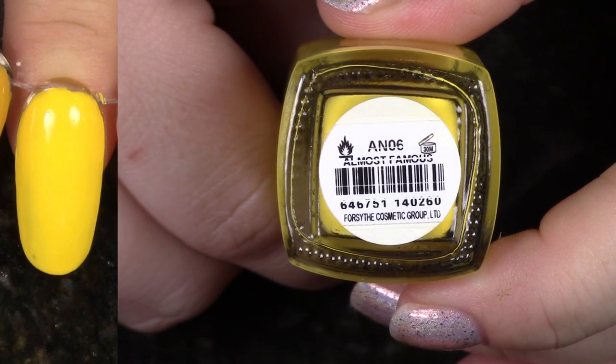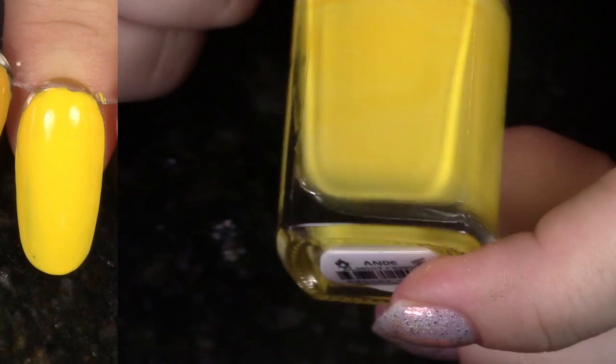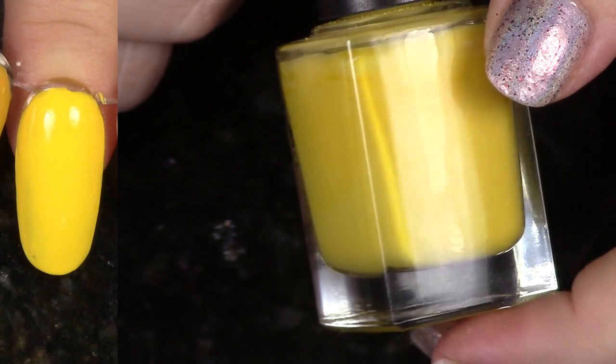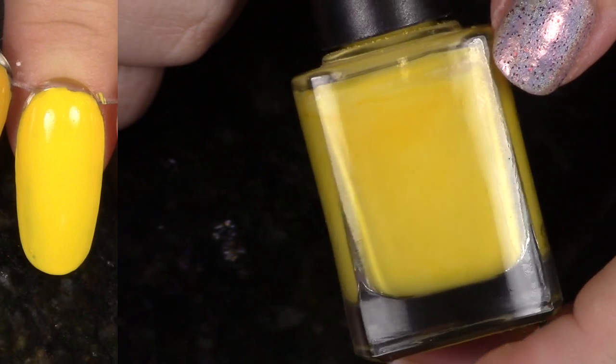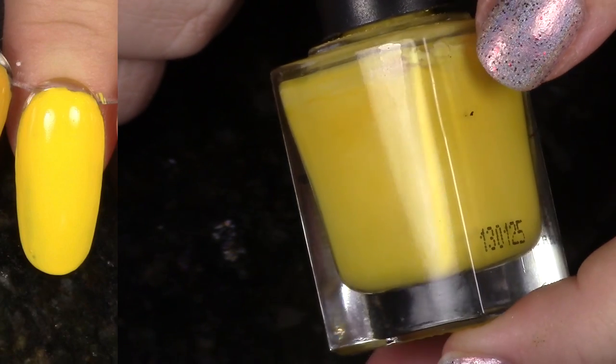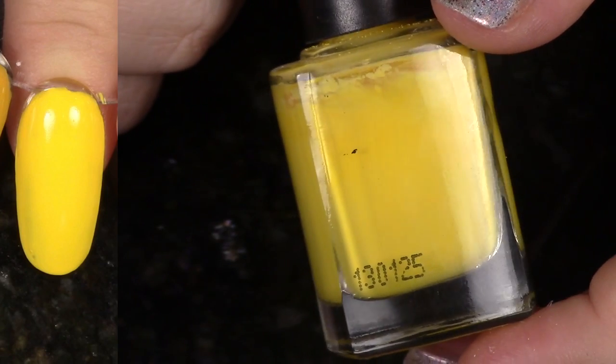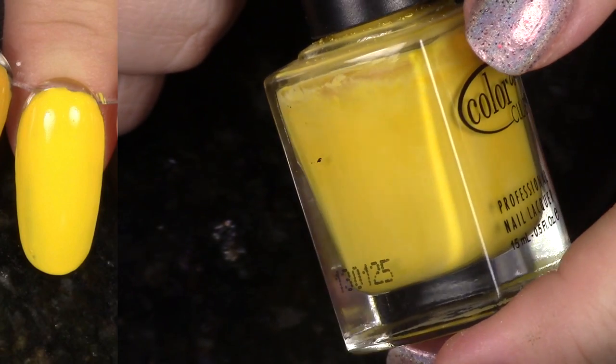This is Almost Famous. Google tells me that this is from a Poptastic collection, Summer 2011, though I'm not really positive on that one. This is a pretty good yellow. I'm actually going to go ahead and hold on to it even though I don't have any other polishes from that collection, because it swatched pretty good — I'm going to hang on to it.